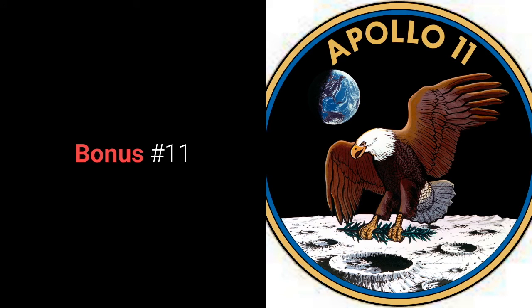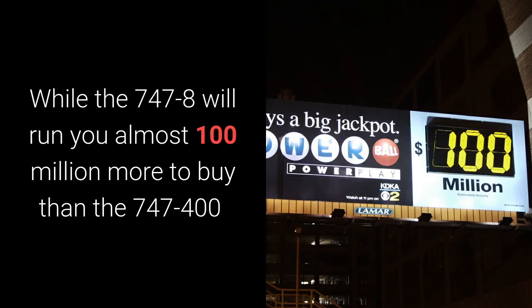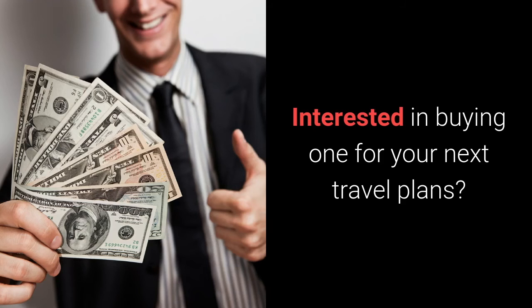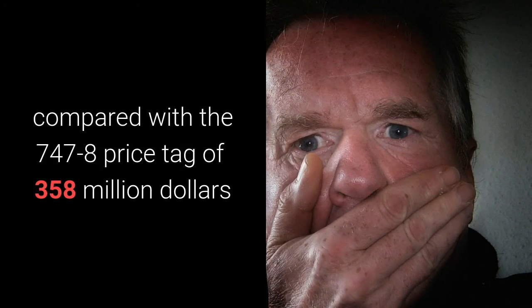Bonus number eleven: cost to buy. While the 747-8 will run you almost 100 million more to buy than the 747-400, it has lower operating costs per mile than the cheaper Boeing 747-400. The 747-400 will set you back about 260 million dollars, compared with the Boeing 747-8 price tag of 358 million dollars.